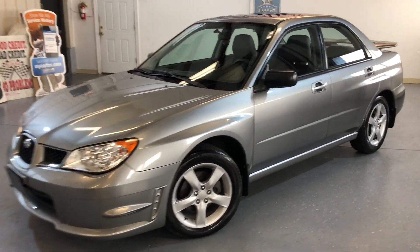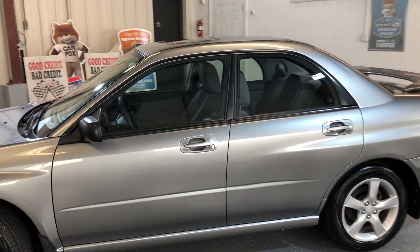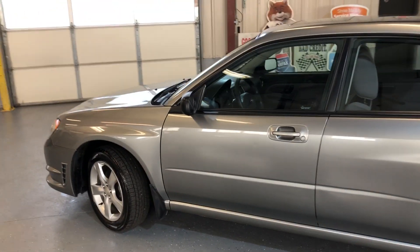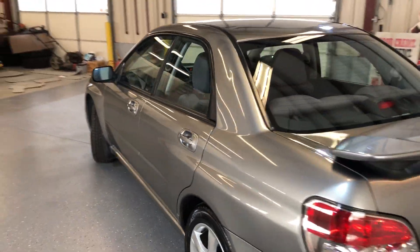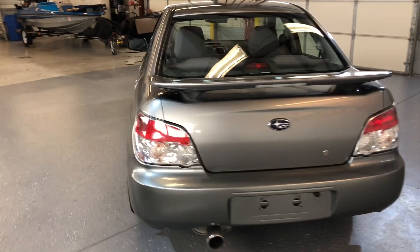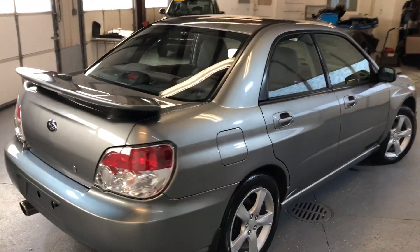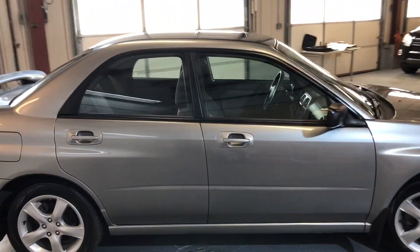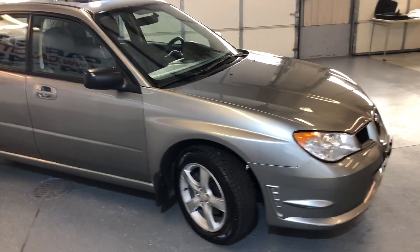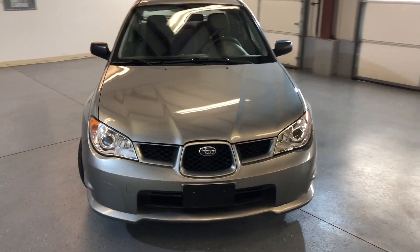2007 Subaru Impreza four-door sedan with just 62,000 miles on it — this is a five-speed manual. Very nice looking car with extremely low miles, nice looking body, no rust, rear spoiler, alloy wheels. Yokohama tires, very nice and clean car.